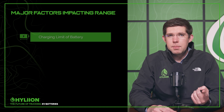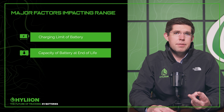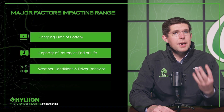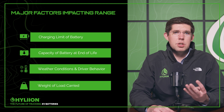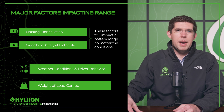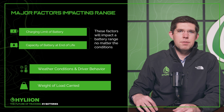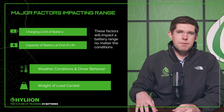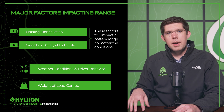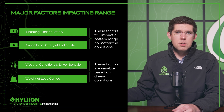The first is the charging limits of the battery. The second is the capacity of the battery at end of life. The third are the weather conditions and the driver's behaviors. And the fourth is the weight that you're actually hauling inside the vehicle. Two of these factors are guaranteed to impact the fleet: charging limits of the batteries and the capacity at end of life. The second two — weather conditions, driving behavior, and weight — are variable and will change as the vehicle is being used.